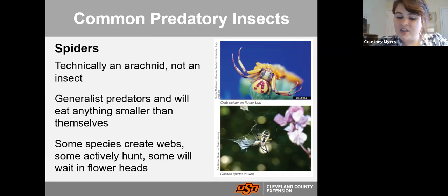Some spiders like the crab spider will wait in flowers for insects to visit and then pounce and eat that insect. So again, spiders are another very good predatory creature to have in your garden.